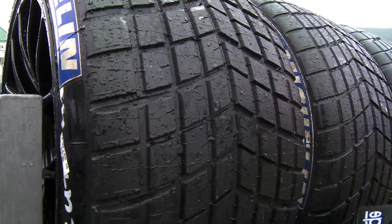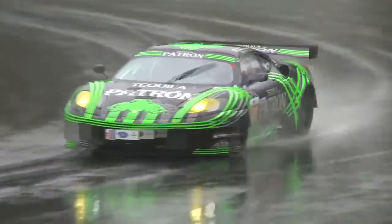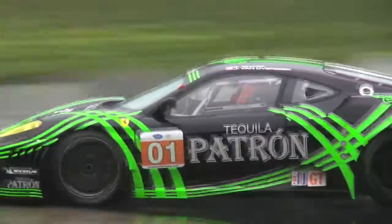Obviously if you didn't have these rain tires you'd be sitting in the pits or in the guardrail. The tires perform really well — the Michelin rain tires we've got are a great tire.